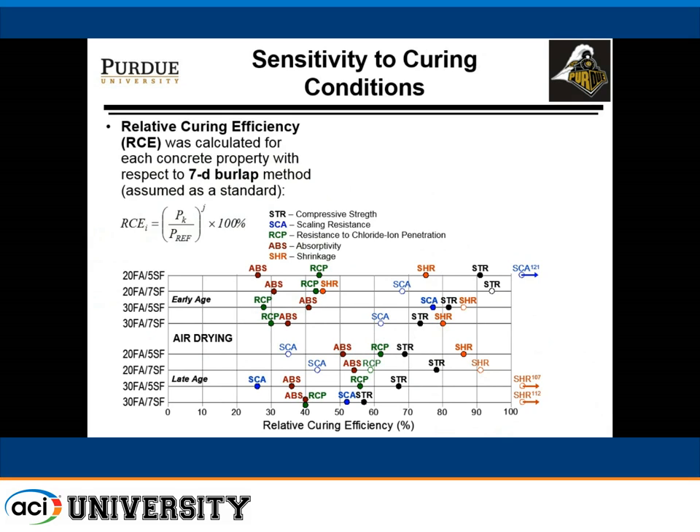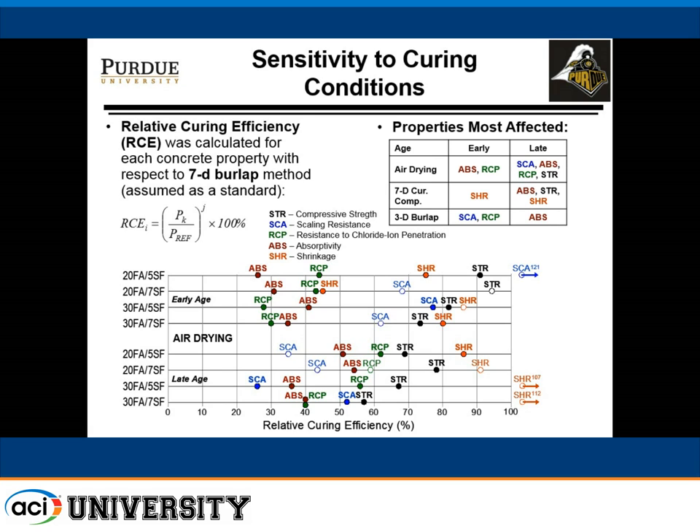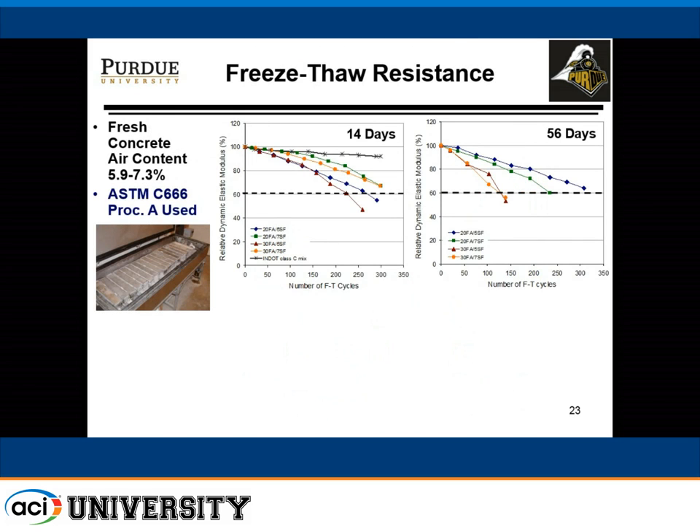We determined which properties were most affected by curing by developing a curing efficiency metric. For early ages up to 21–28 days, absorption and rapid chloride permeability were the most affected properties — full circles represent statistically significant effects and open circles represent non-significant ones. Properties most affected by air drying differed for early ages versus late ages.